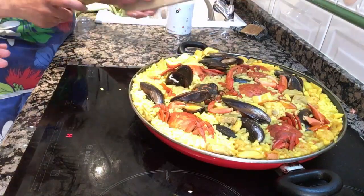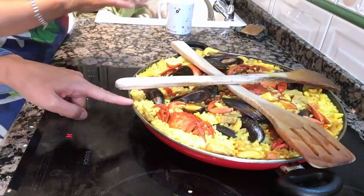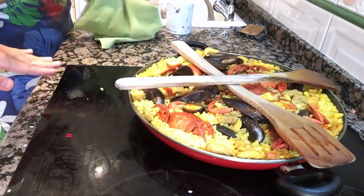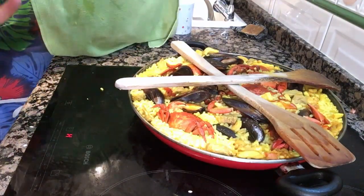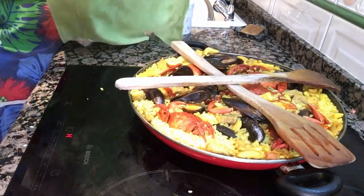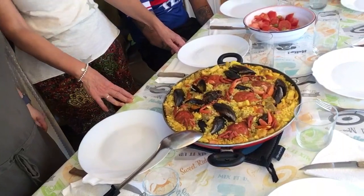The paella is done and you can see the rice has absorbed all the broth. Now we turn off the heat and let it sit for five minutes, covered with a cloth. The paella is ready.